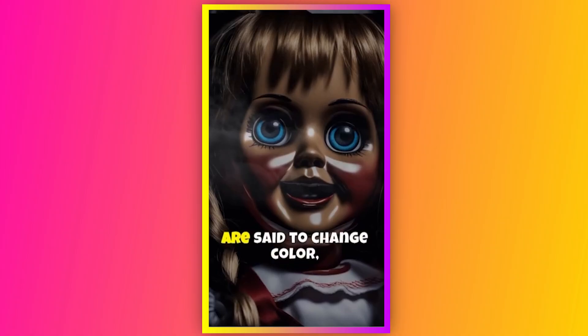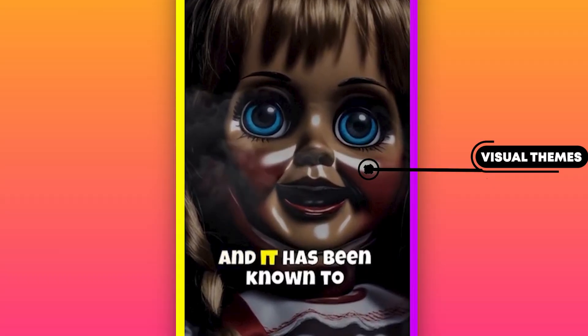This doll looks so scary! Look at these AI-generated visual themes — it really satisfied me. And if you don't know yet, these videos are monetizable.